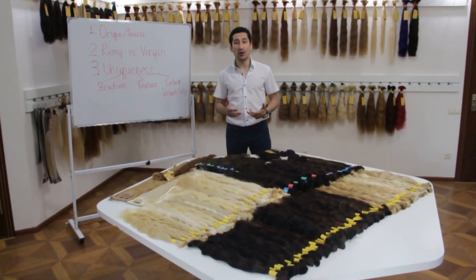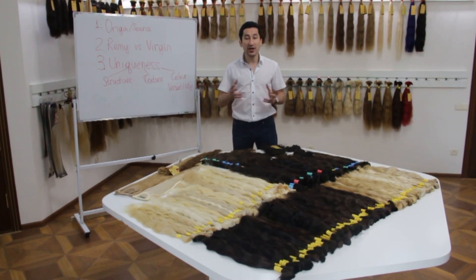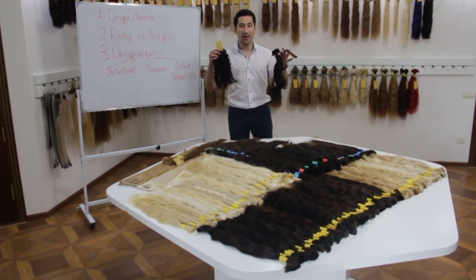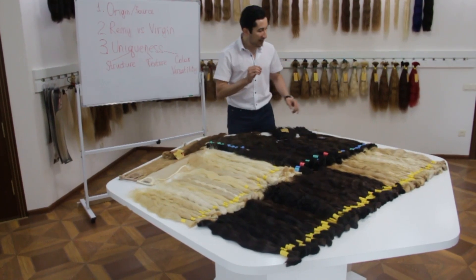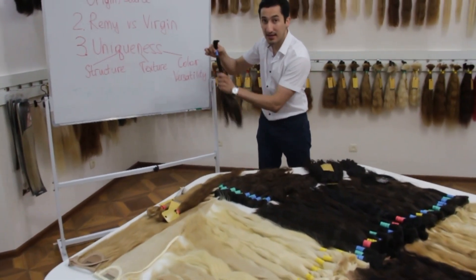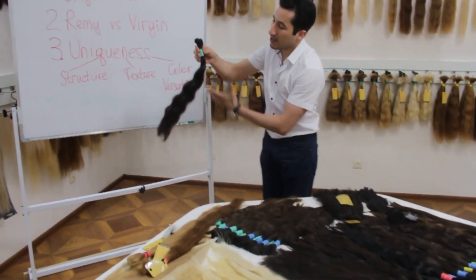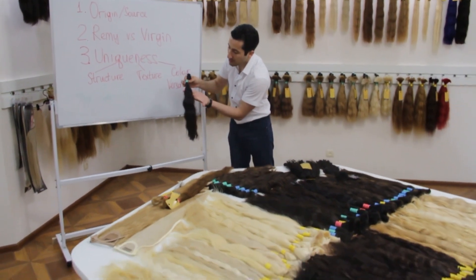Coming to texture, straight and wavy textures are very natural to the Russian hair. Here I'm holding two steam-processed bundles — body wave and kinky curly — done by a special water wave technique, but that's a separate topic. Now I'm going to show you the natural straight Russian hair. As you can see, the texture is bone straight, very nice and very soft. And here is the wavy texture — beautiful, it's natural. You see how it flows? Very beautiful.